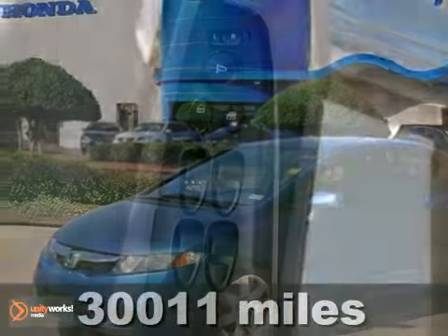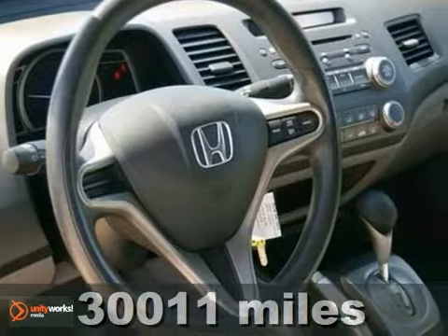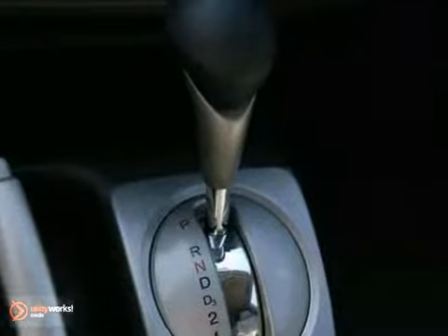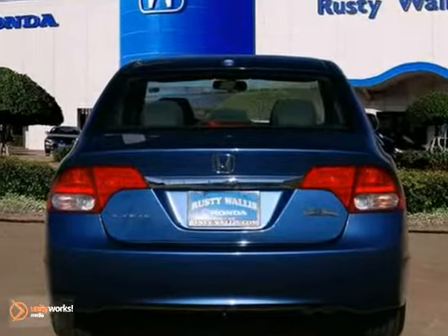Get the new look for the used price on this one-owner 2010 Honda Civic. With just one previous owner who treated this vehicle like a member of the family, you'll really hit the jackpot when you drive home in this outstanding car. Come take it for a test drive today.